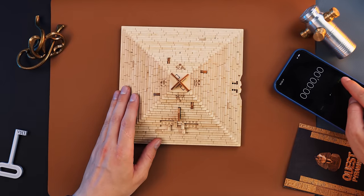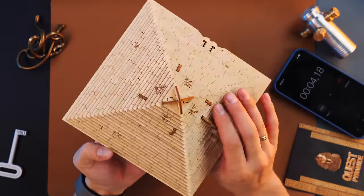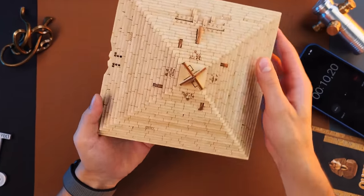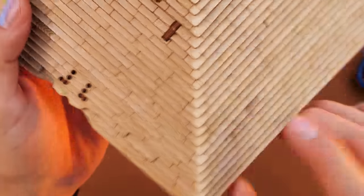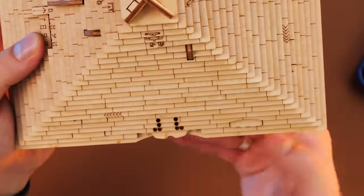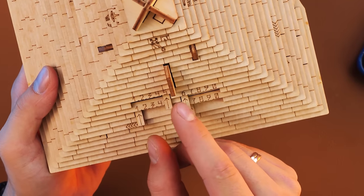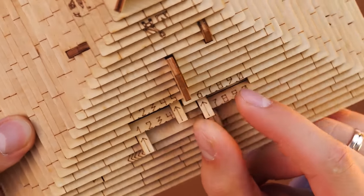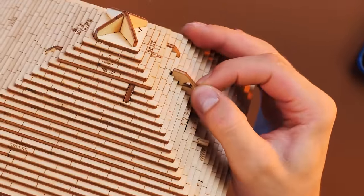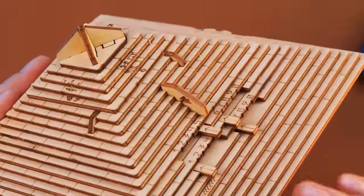As usual, we use a timer. Press start — the timer is running and we begin to explore this puzzle. It's really a pyramid, it's quite heavy, made entirely of wood. I can already see a few symbols on it in the form of arrows, dots, and there are some holes — do you see my hand inside? We also have numbers, and I don't know what they mean; maybe we should enter some code. There are many small pieces sticking out of this pyramid, and it has a multi-layered structure.